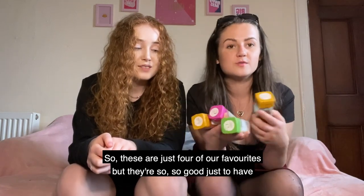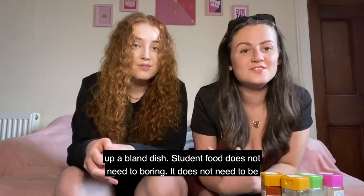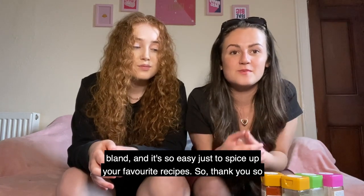Last but really important — always have a selection of spices in the cupboard. These are just four of our favourites but they're so good to have because you never know what recipes will need them. Student food does not need to be boring or bland — it's so easy to just spice up your favourite recipes.